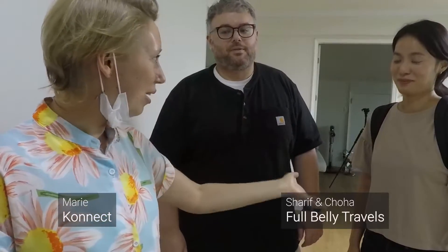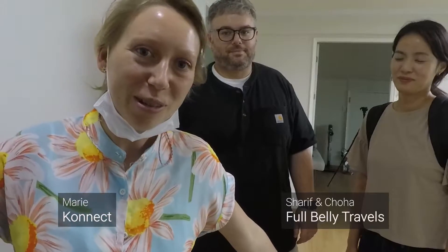Hello everyone, I am Marie from Connect, and this is Sharif and Choha. Today we're gonna go to Lotte Mart because they are gonna teach me how to cook amazing samgapsal. So let's go and get some groceries.